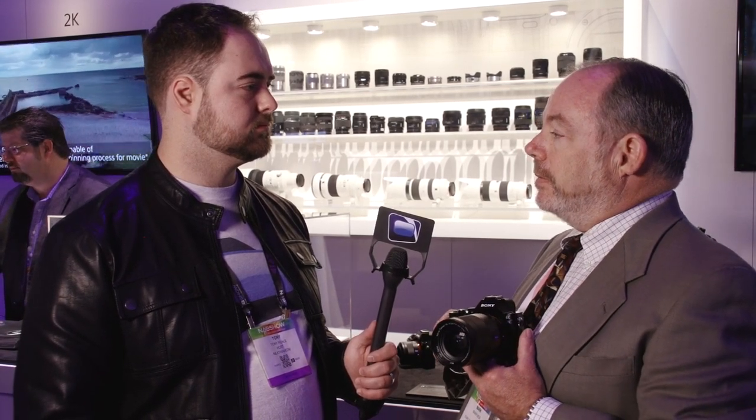This camera is the very first full-frame camera that can use the full width of the image sensor and capture both full HD and 4K without line skipping, and therefore it's artifact free. The camera captures full HD in-camera to SD media cards at high bitrate up to 50 megabits per second in 24p or 60p.